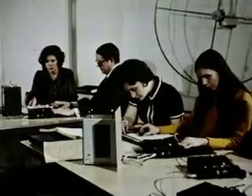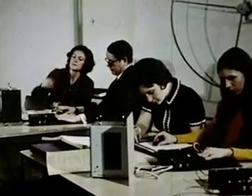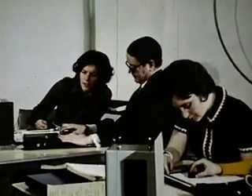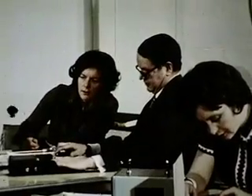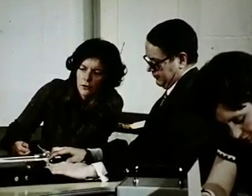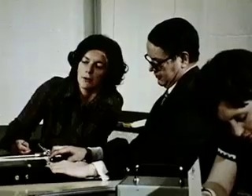Here, a group of blind people representing a broad spectrum of backgrounds and interests are becoming acquainted with the Opticon. A teacher, a business executive, a student, a reporter, and a computer programmer are attempting to determine if the Opticon can be of assistance in their information-gathering process.